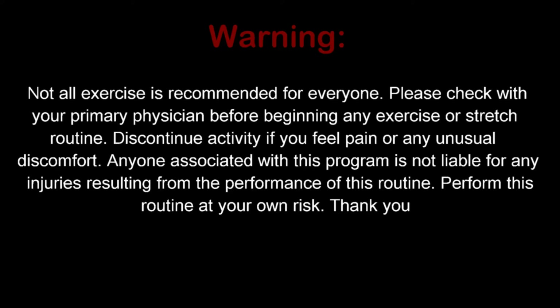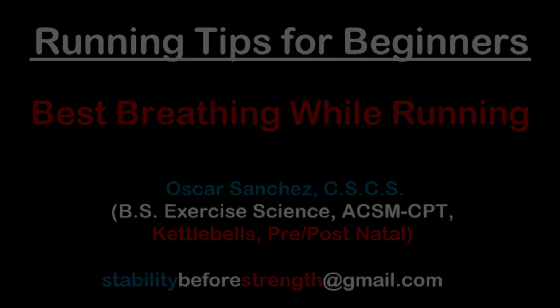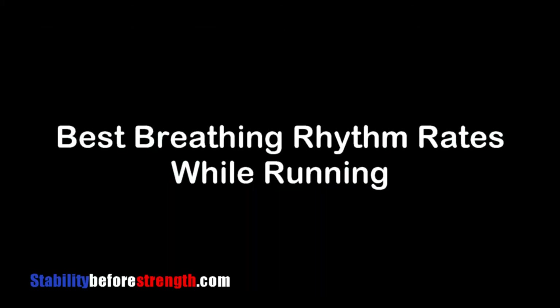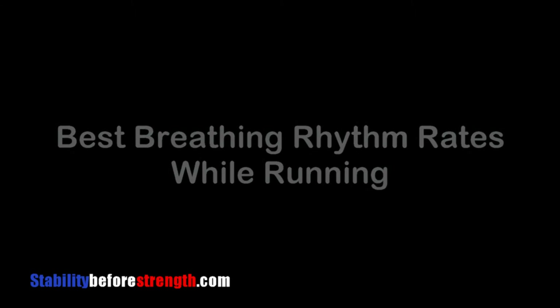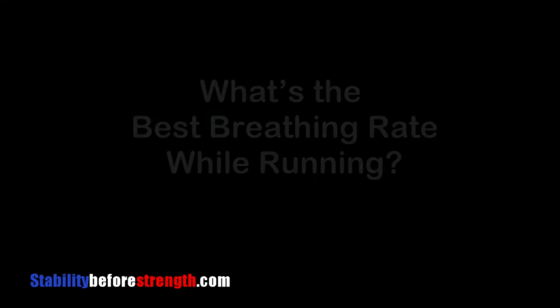Welcome to Stability Before Strength. My name is Oscar and I'll be your host. Hi guys, welcome and thanks for joining me today. I will go over breathing rates while running. This video is intended for runners who want to know what the best breathing rate is when you're running.